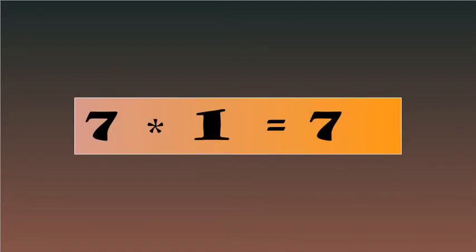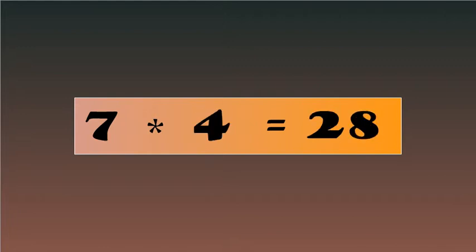7-1's are 7, 7-2's are 14, 7-3's are 21, 7-4's are 28, 7-5's are 35.